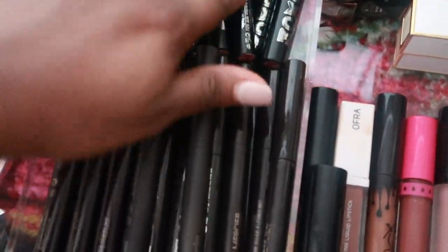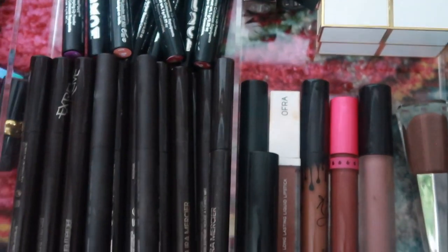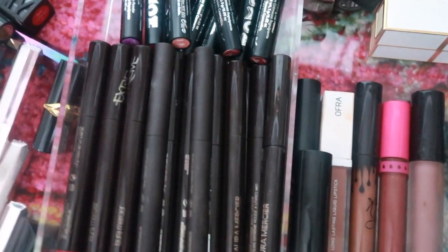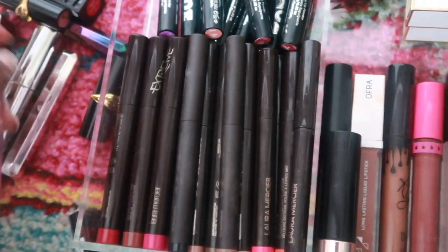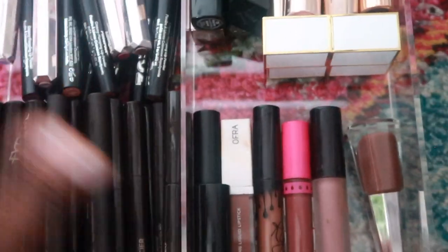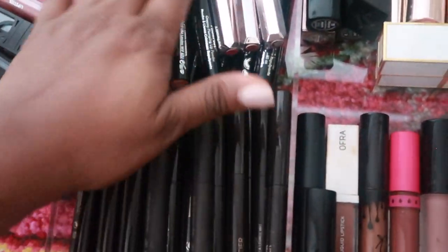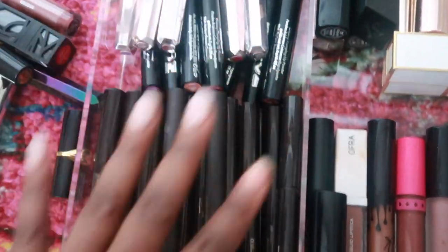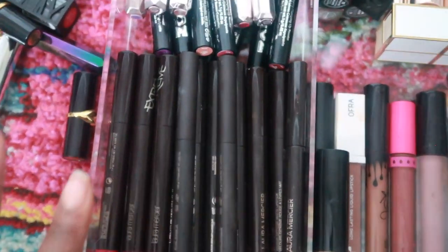I'm going to mix the Buxom ones in with these because they're very similar. So the drawer is just going to be a lip pencil situation. I'm also going to put the Fancy ones with these because I like the way the packaging looks. So Fancy, Buxom, and Lormacy are all going in here so I can just find them when I'm looking.